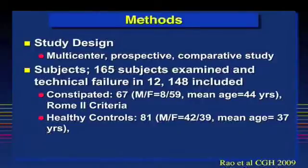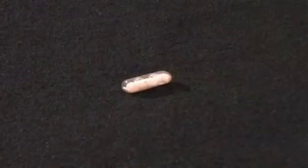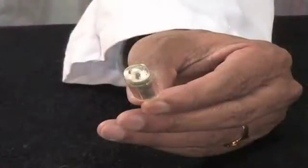This prospective multicenter study involved 148 subjects: 67 with constipation and 81 healthy subjects. After an overnight fast, we asked our subjects to ingest a smart bar which has 260 kilocalories of energy with water. Next, we would have the subject ingest the radiopaque marker capsule containing 24 radiopaque markers, followed by ingestion of the SmartPill capsule.